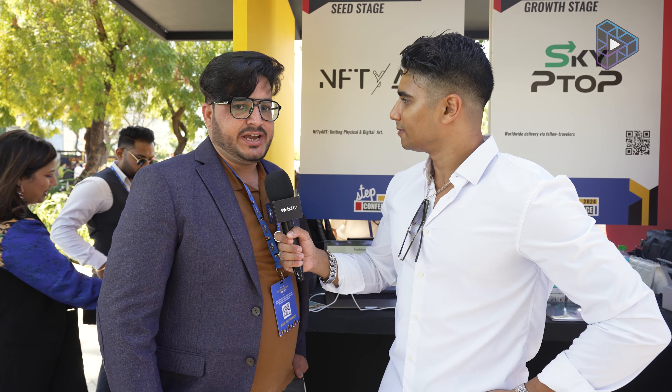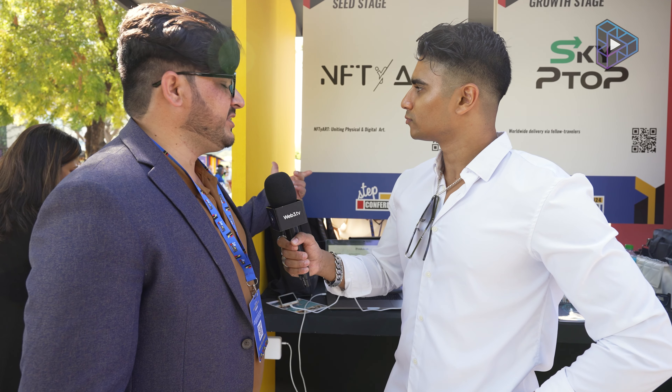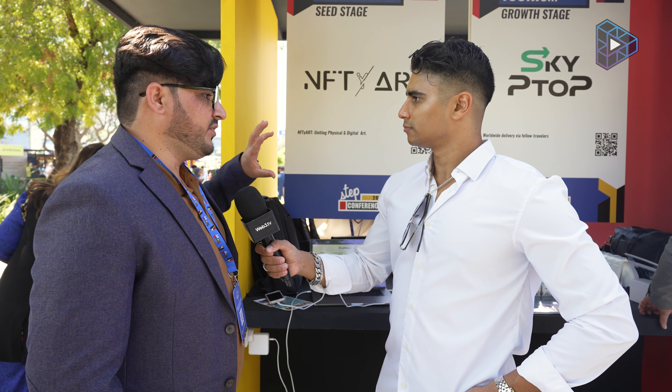My name is Sabeel Ahmed and I'm the technical lead for NFTY Art. We are an Ajman-based company. It's a startup at the seed stage. What we are focusing on right now: NFTY Art is a platform for the artist and the collector that love art.